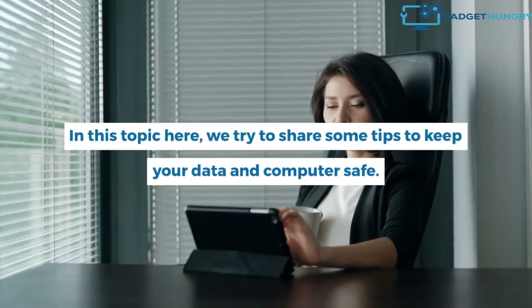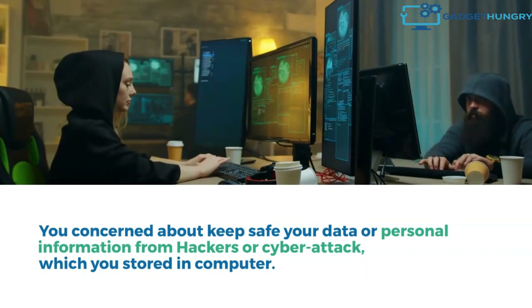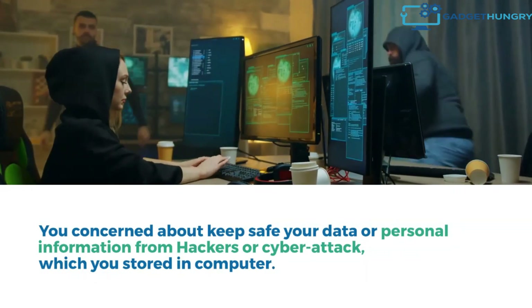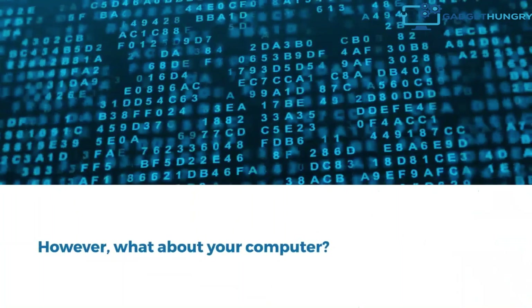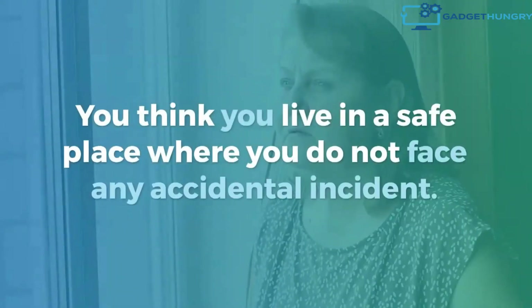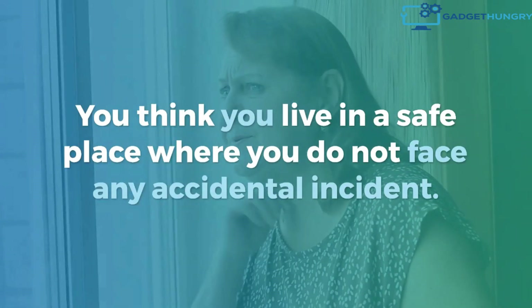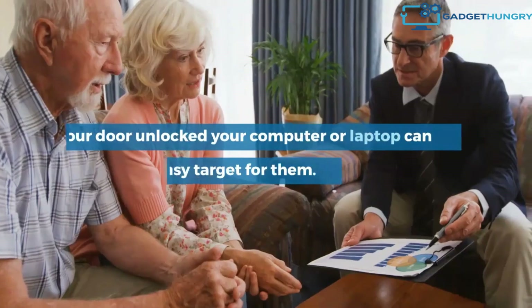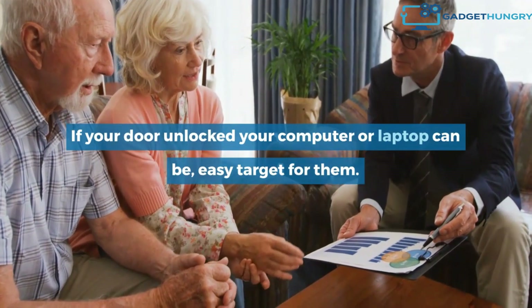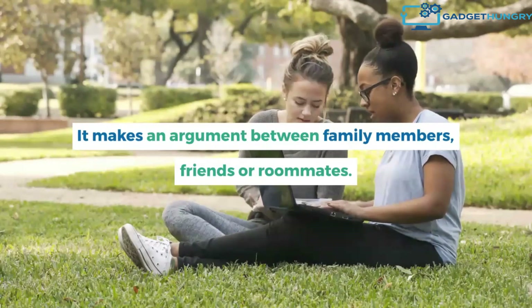In this topic, we try to share some tips to keep your data and computer safe. Keep your computer locked. You may be concerned about keeping your data or personal information safe from hackers or cyber attacks. You may follow internet safety tips. However, what about your computer itself? You may think you live in a safe place where you do not face any accidental incident, but your computer may be stolen or hijacked. If your door is unlocked, your computer or laptop can be an easy target. This can also cause arguments between family members, friends, or roommates.